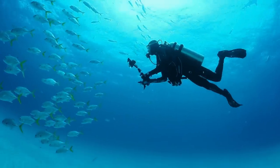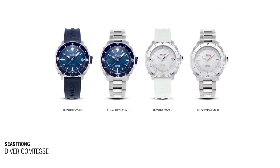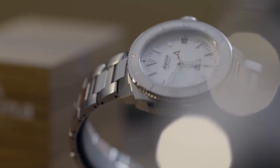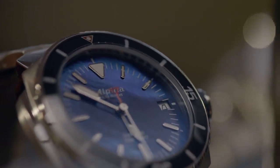Let's dive into the Contesse Seastrong collection. Seastrong being our divers collection, we have a long history within diving innovation since the 1960s. It's very important for us to bring the ladies collection also into the Seastrong and sea universe. We have four variations: two on rubber straps and two on stainless steel bracelet, with beautiful fresh dial variations made out of MOP — mother of pearl — both white and blue mother of pearl.